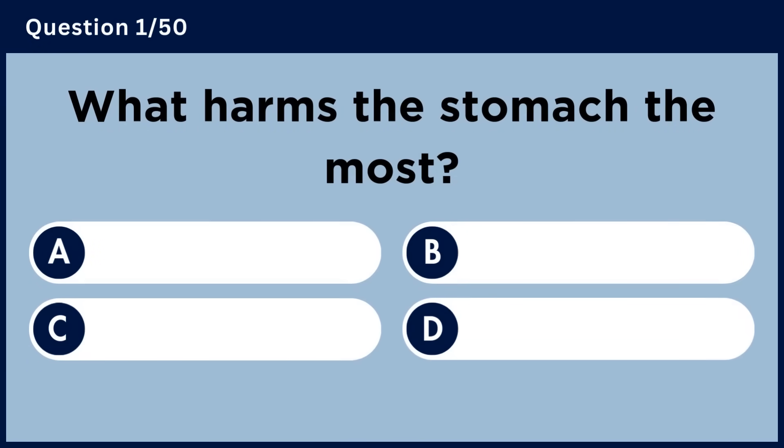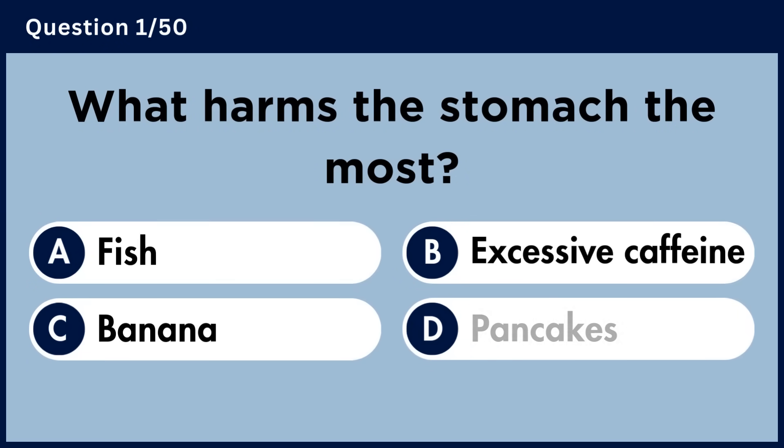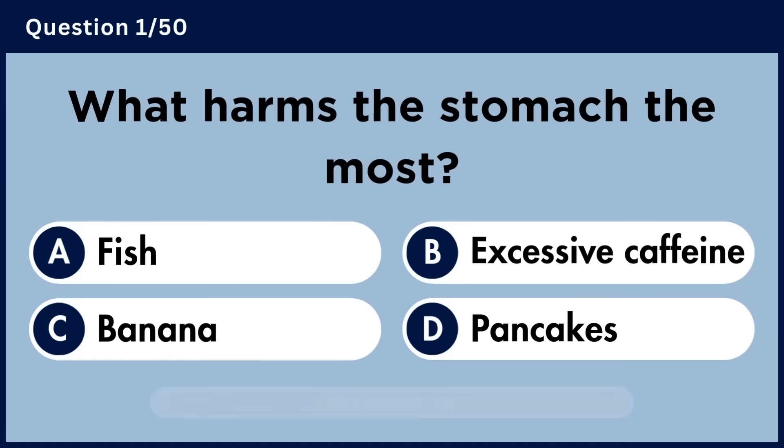What harms the stomach the most? Answer B: Excessive caffeine.